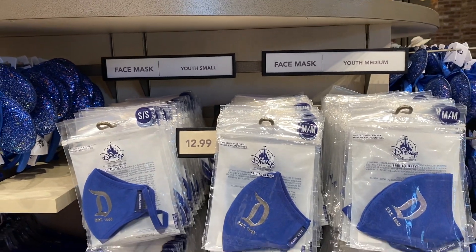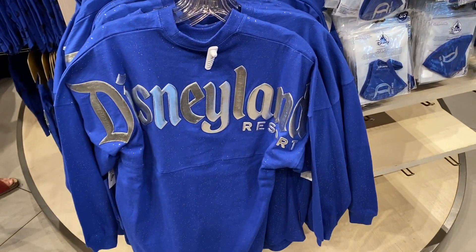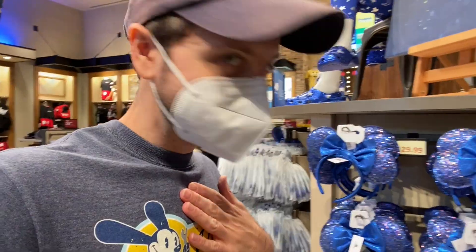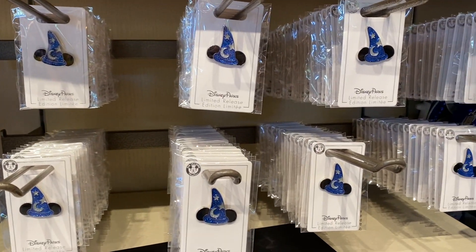These are beautiful new Disney face masks — Disneyland Spirit Jersey face masks, so they match this guy. Look at how this thing sparkles — glitter! Actually really cool. I don't think I will be buying that for myself, but they are beautiful. Look at these limited release sorcerer pins — beauty.